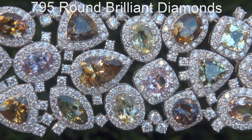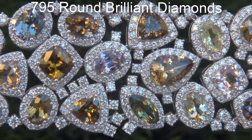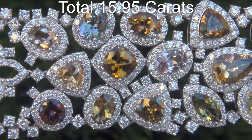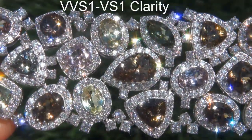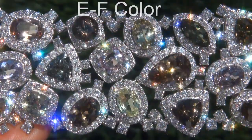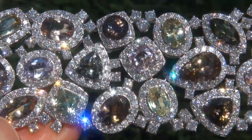There are also 795 round brilliant diamonds that total an additional 15.95 carats. These diamonds are all perfectly clear and completely eye-clean, graded at near-flawless VVS1 to VS1 clarity with colorless E to F color, offering outstanding brilliance, flash, sparkle, and fire.